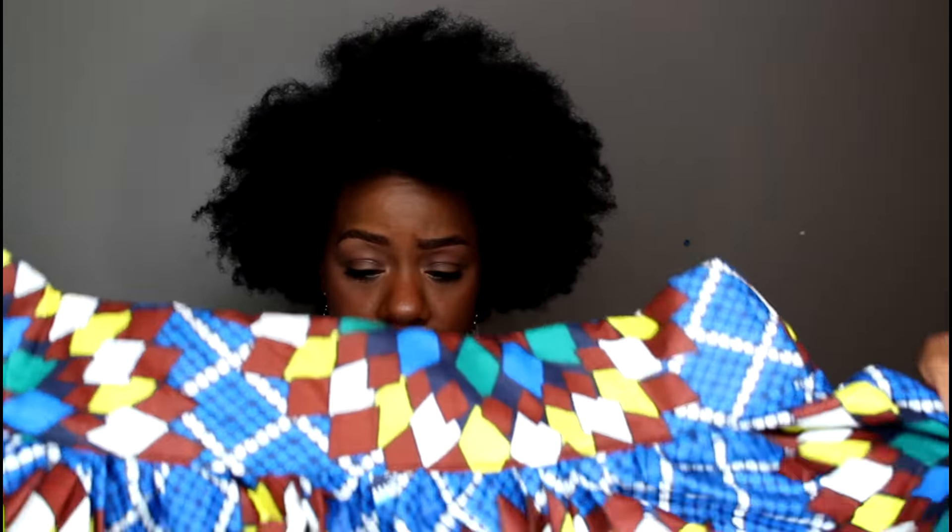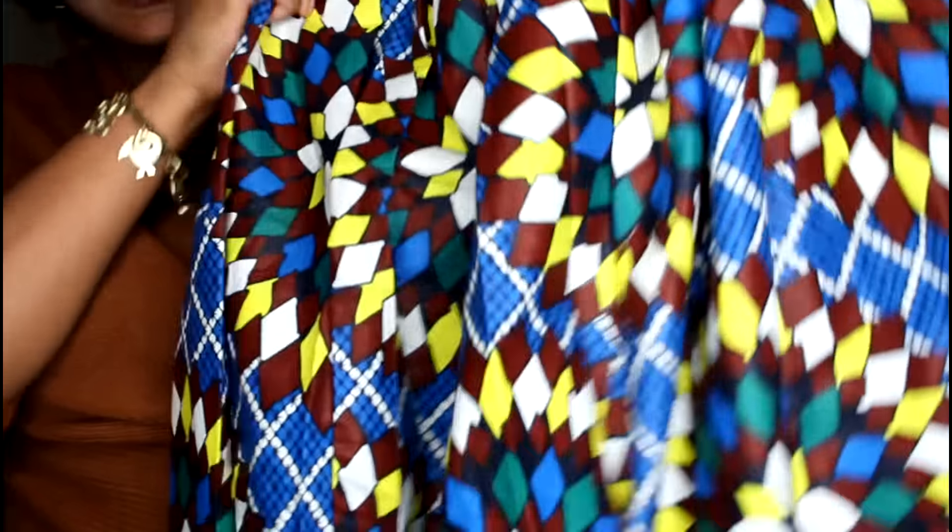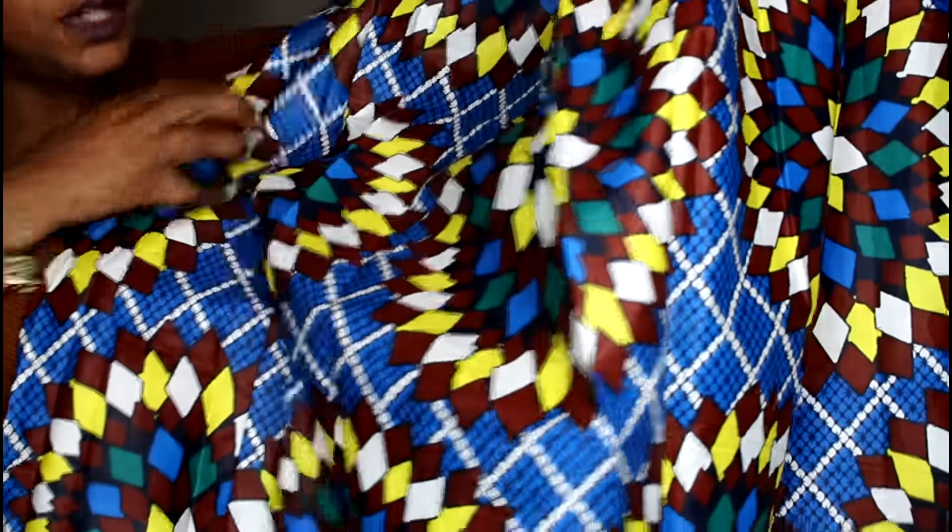That first skirt cost 36 pounds — they're based in the UK so you can use the conversion calculator on their website or Google. The second skirt is called the Crystal Skirt and was on sale for 45 pounds. I got it because I fell in love with the print — it's so gorgeous, a beautiful combination of blue and brown with a hint of yellow. And it has pockets! I'm so happy to finally support Grass Fields.